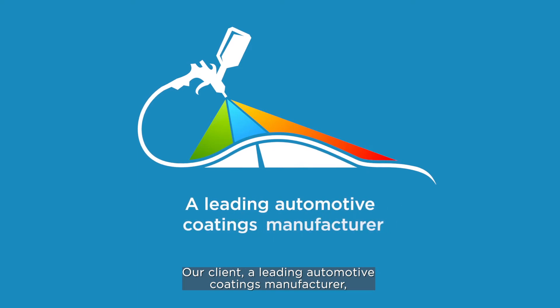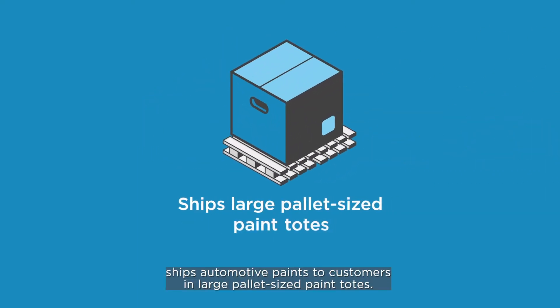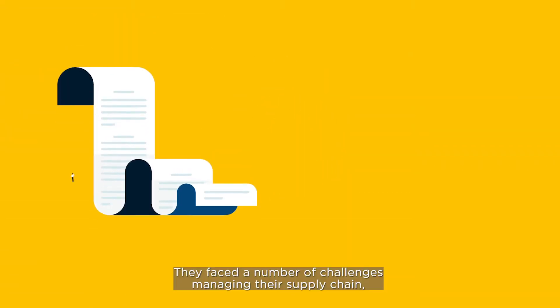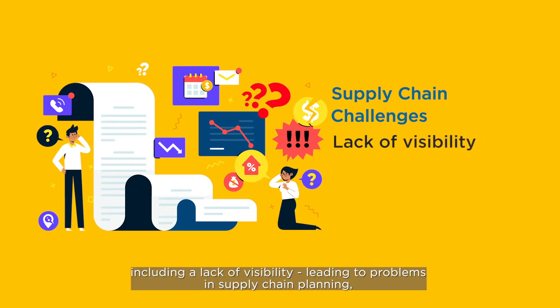Our client, a leading automotive coatings manufacturer, ships automotive paints to customers in large pallet-sized paint totes. They faced a number of challenges managing their supply chain, including a lack of visibility leading to problems in supply chain planning.